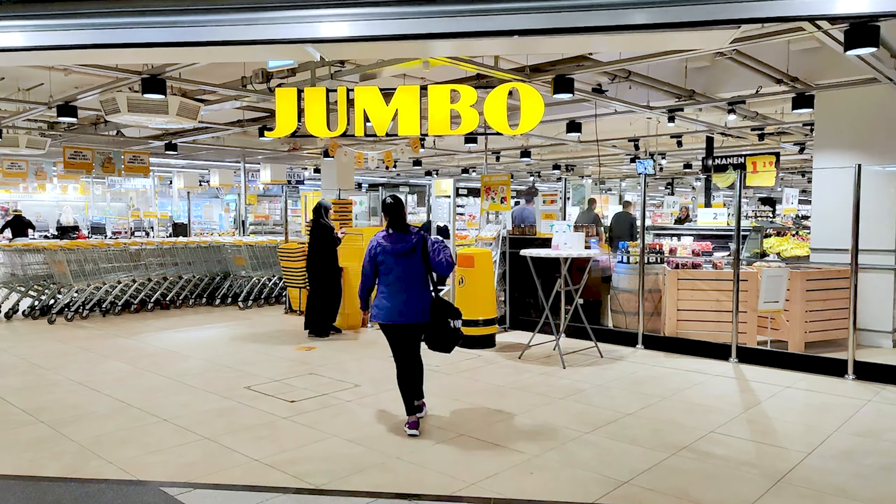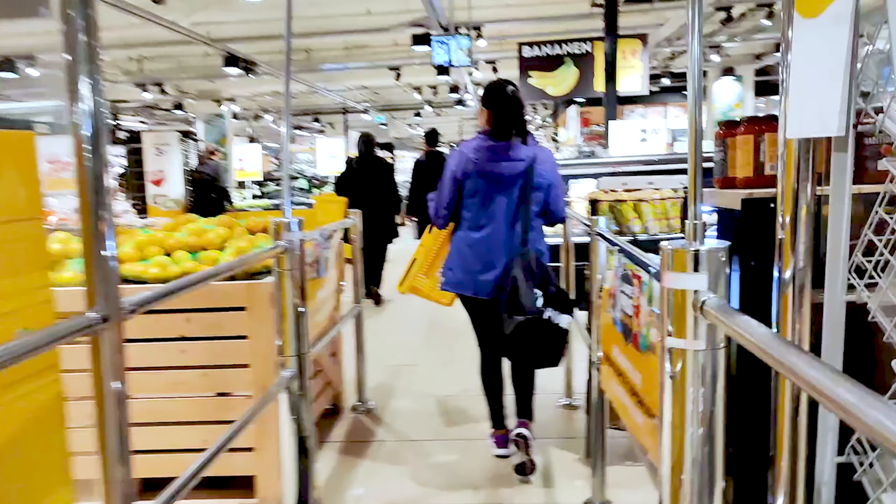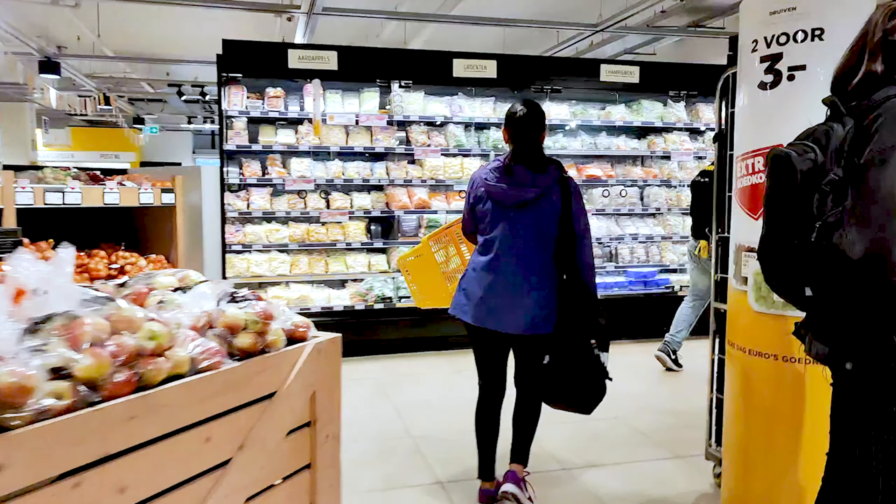Hey guys, this is day three. We just came out of the gym and the other day we forgot to buy a few items. So we are walking to Jumbo, which is another supermarket in the Netherlands close to our gym. Jumbo is our favorite supermarket to shop at, hands down — we really love it here. I was a chef at Jumbo but that was in another city, another store.